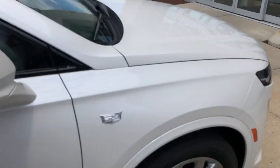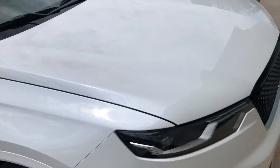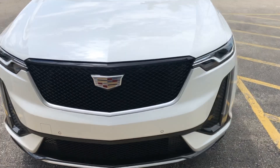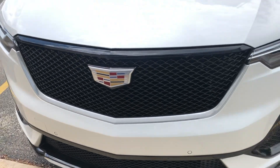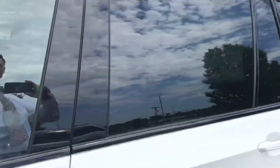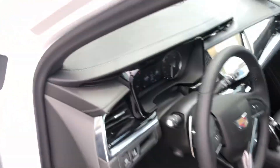The XT6 is also going to carry the newer styling that Cadillacs have across all their models, including the black grille. As we jump inside, it's got all of the new rotary dial and new electronic precision shifter.